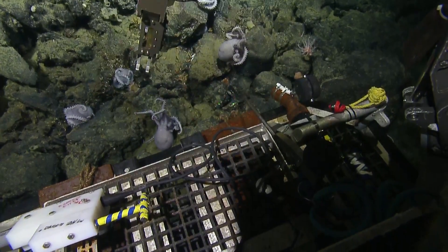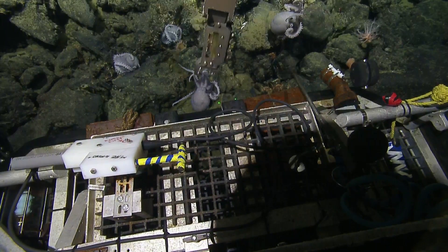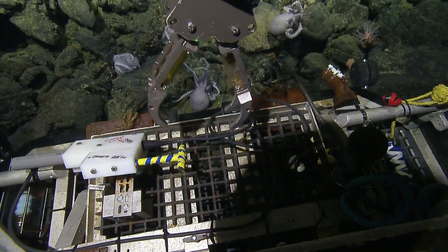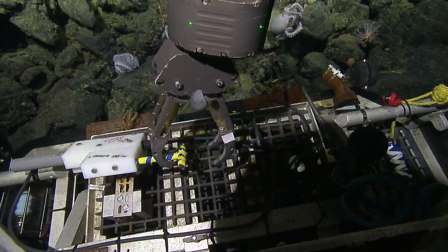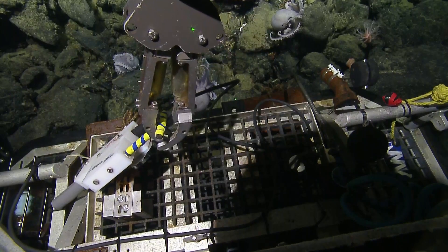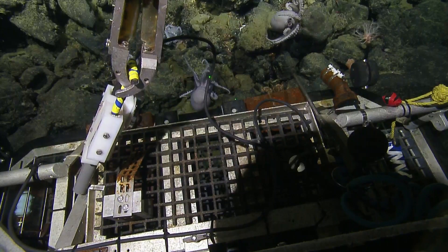What's the difference between the optode and the temperature probe? The temperature probe on Herc is just that — it's just temperature, it's a big metal wand. The optode is a couple of sensors in a PVC sleeve, so it's kind of protected and you can put it into some rocks.